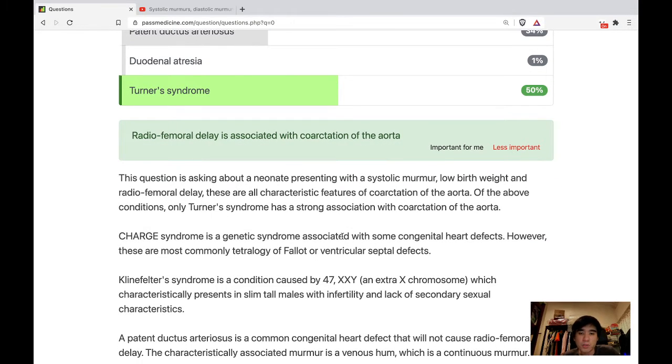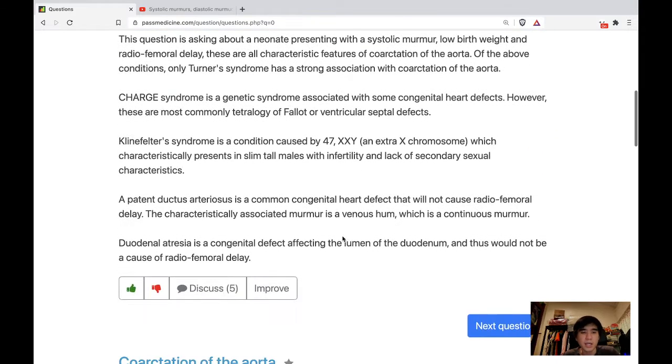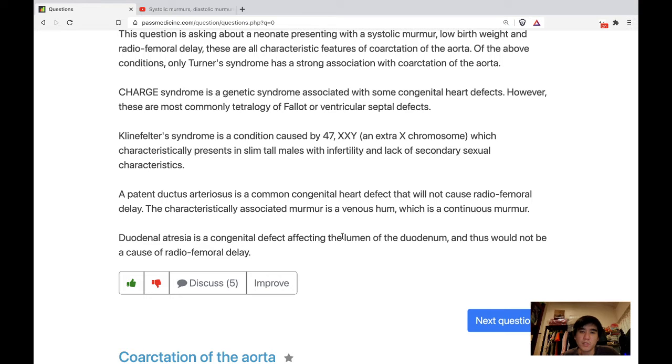CHARGE syndrome is a genetic syndrome associated with some congenital heart defects; however, these are most commonly tetralogy of Fallot or ventricular septal defects. Klinefelter syndrome is caused by 47XXY — an extra X chromosome — which characteristically presents in slim, tall males with infertility and lack of secondary sexual characteristics. A patent ductus arteriosus is a common congenital heart defect that will not cause radio-femoral delay; the characteristically associated murmur is a venous hum, which is a continuous murmur. Duodenal atresia is a congenital defect affecting the lumen of the duodenum and would not be a cause of radio-femoral delay.